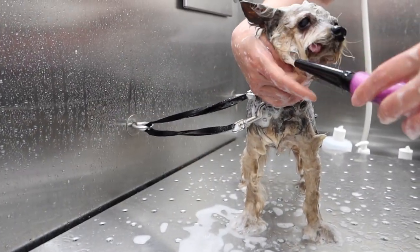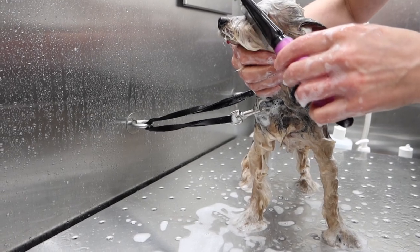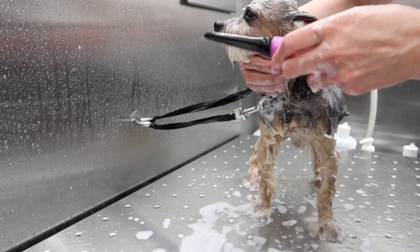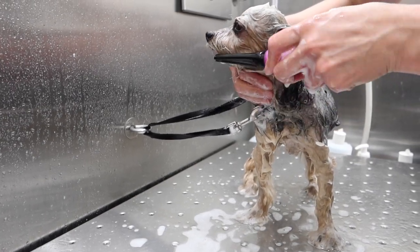Her allergies also cause her to have very runny eyes, which hardens and becomes rock-solid eye boogies. Softening them in the tub and removing them with a comb is the least painful way to get them off.